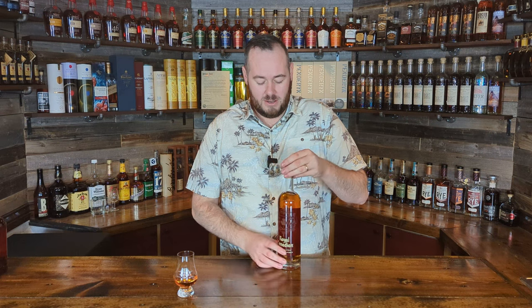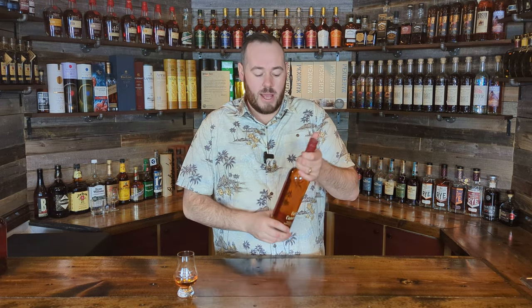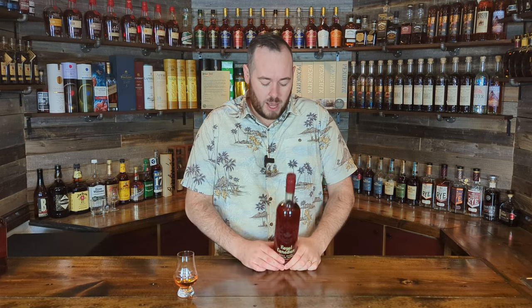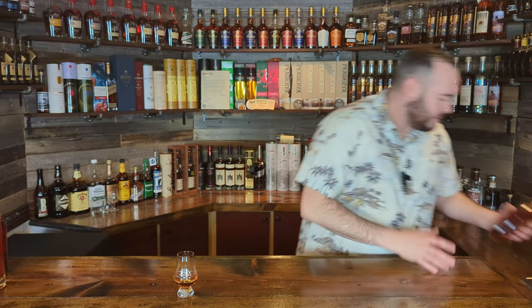Next up is a bottle sometimes described as the Canadian Eagle Rare. If you think of Caribou Crossing as the Canadian Blanton's, they call this the Canadian Eagle Rare — it's Royal Canadian. Very cheap; I think I paid about $17 for the 750ml. Much like Caribou Crossing, it's 40% ABV or 80 proof. I'm learning quickly that I'm not the biggest fan of Canadian whiskey, but for 17 or 18 dollars I couldn't say no, and I've seen a few people call this the Canadian Eagle Rare, so we'll see.